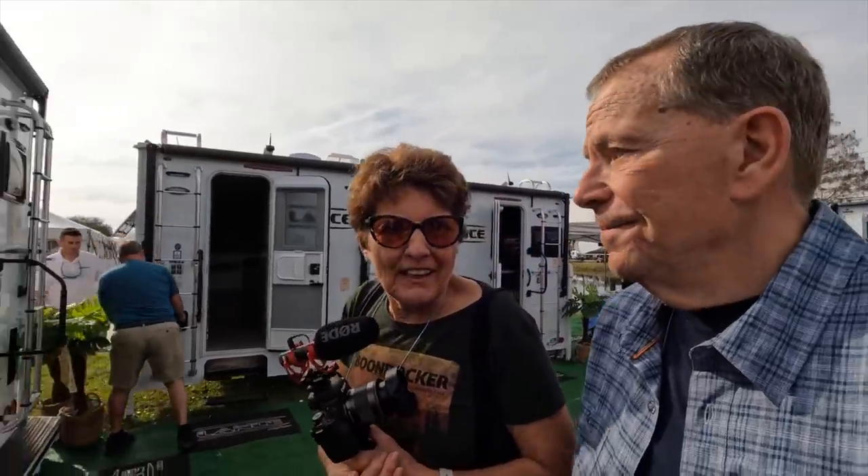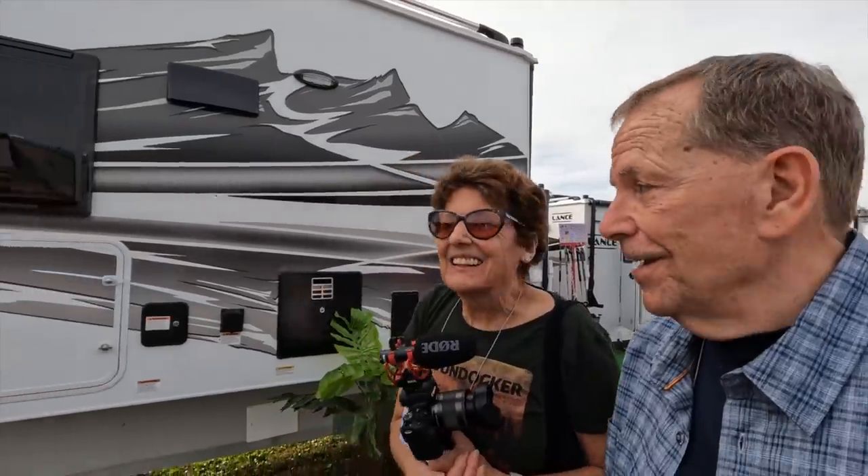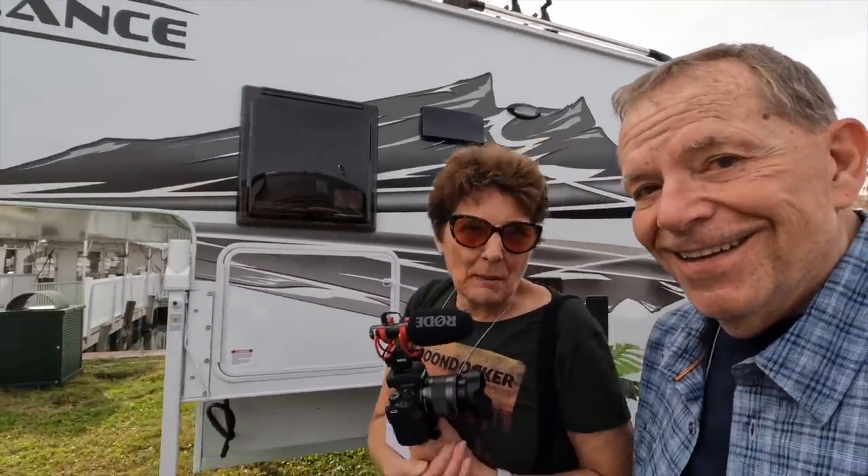I hope you enjoyed that, and don't forget to subscribe to the channel and give us a thumbs up. Click the bell icon and you'll be notified when new videos are online. Thanks for watching — happy trails!